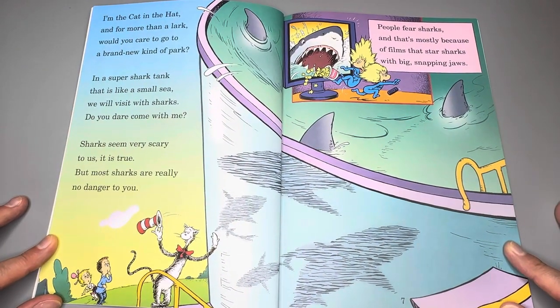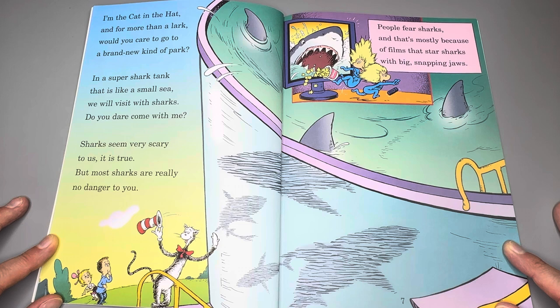I'm the Cat in the Hat. And for more than a lark, would you care to go to a brand new kind of park? In a super shark tank that is like a small sea, we will visit with sharks. Do you dare come with me?